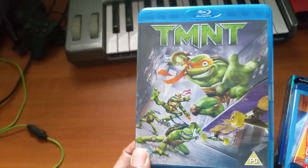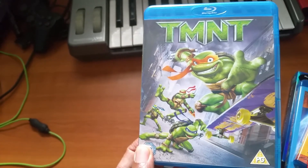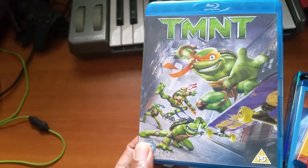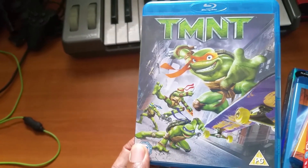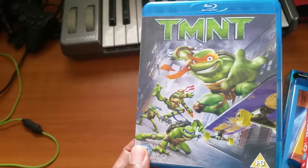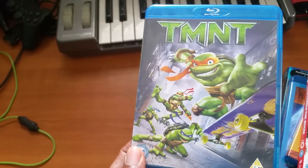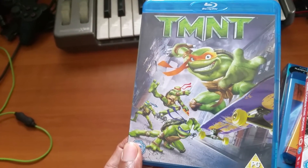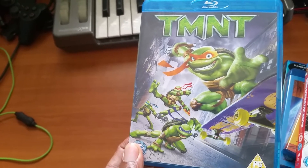TMNT — I think this is one of the best Teenage Mutant Ninja Turtles films, and I think it's a lot better than the new one that came out. It was made by an animation company called Imagi that no one even knew about, and in my opinion they really proved themselves with this one.